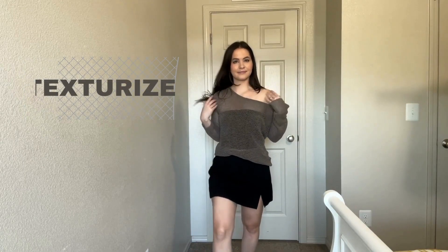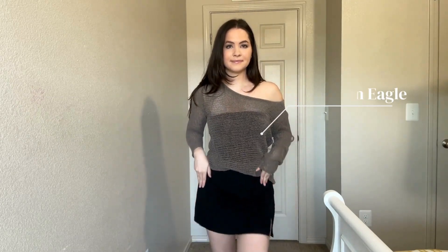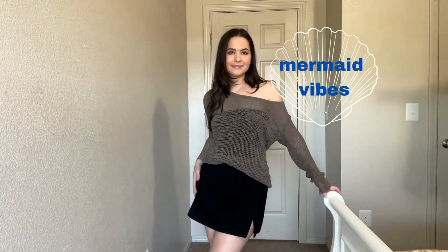Try playing with different textures. Crochet is very in right now and it adds such a beautiful texture to outfits. I thrifted this crochet sweater and I'm wearing my American Eagle bandeau, H&M skirt, and Sambas. When you mix different textures, it makes your outfit look so much more interesting — it pops, it looks so cool, and it's just giving off mermaid vibes.